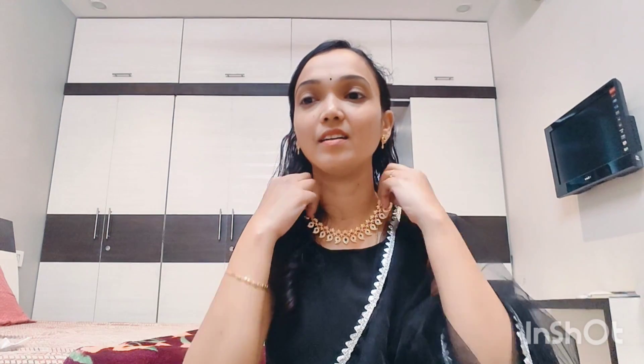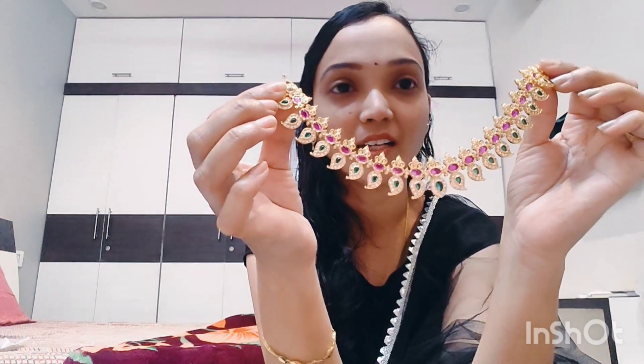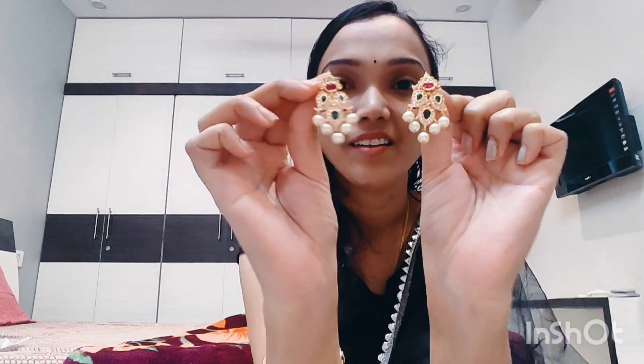This is a pink and green stones. This is matching earrings with pearls. The earrings are very beautiful. This is a jewelry collection.